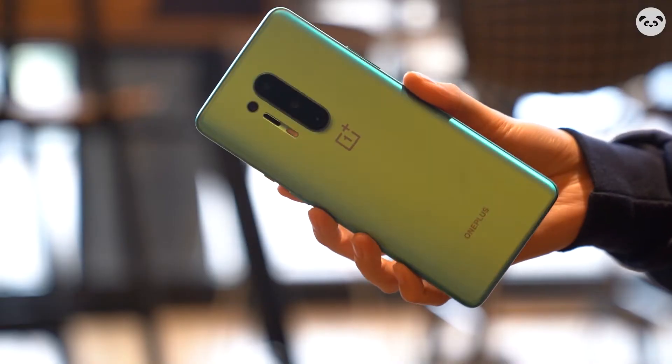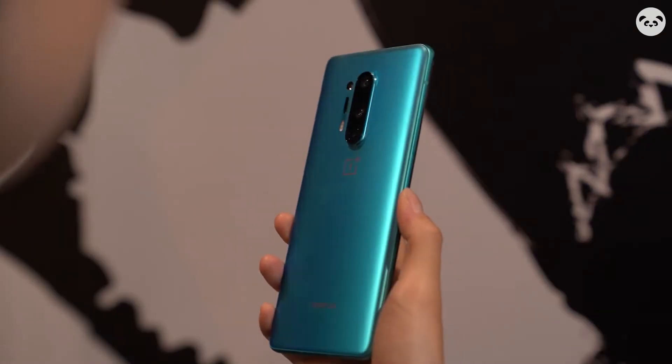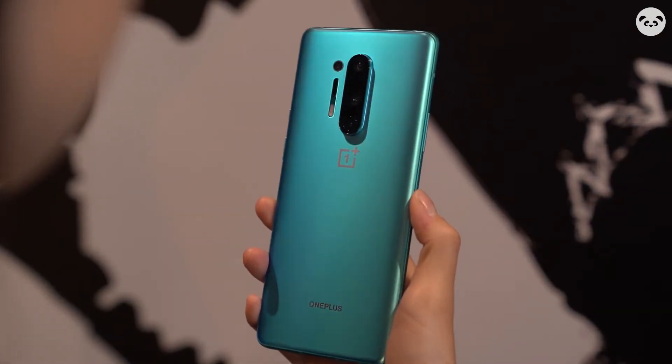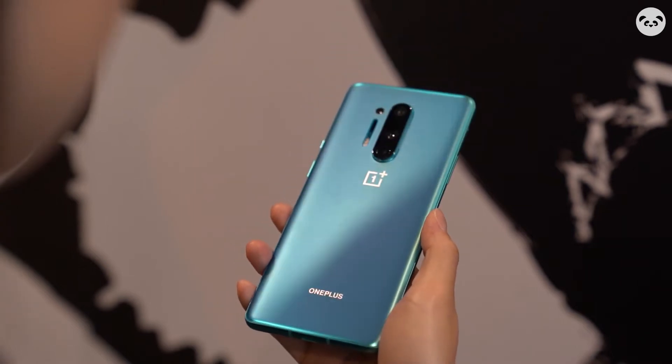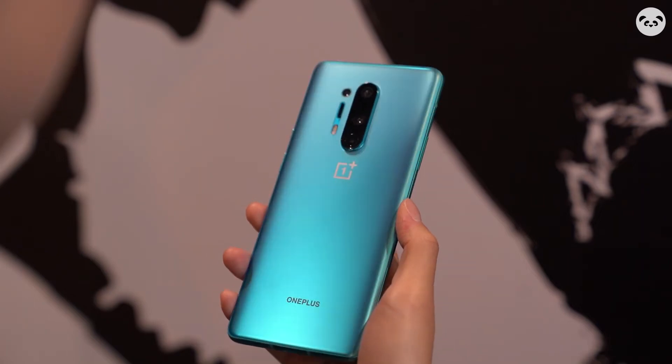Next is the glass on the back. This color is officially called the Glacial Green. I really like the color and the texture, because it's durable and comfortable. But this phone itself gives me a sharp feeling, which may be the reason for the curved screen.